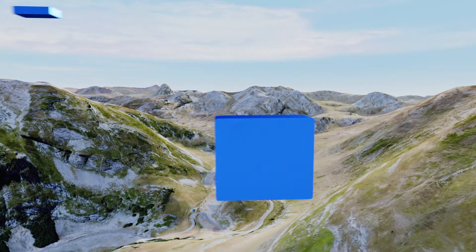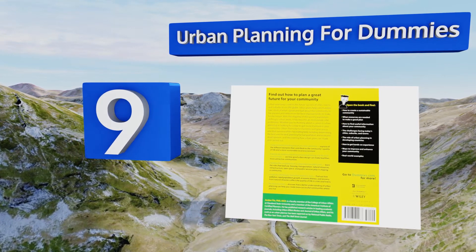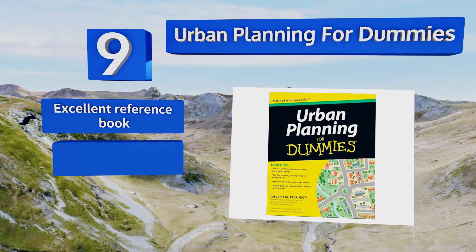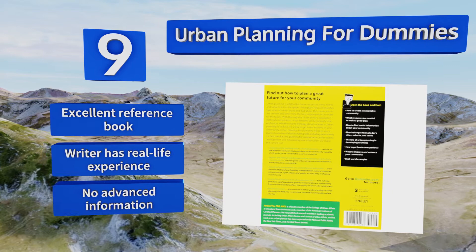At number 9, Urban Planning for Dummies is a much smarter pick than its name suggests. This option is ideal for students who have just finished an introductory class and wish to prepare for what comes next, or anybody who needs an accessible take on the profession. It makes an excellent reference book and the writer has real-life experience, but it contains no advanced information.